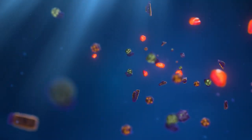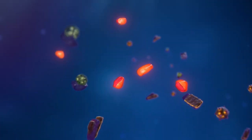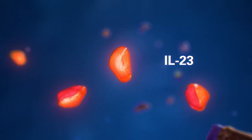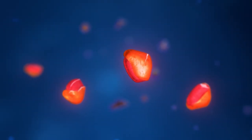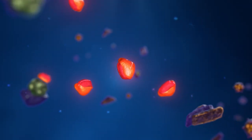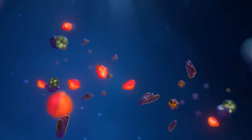While the exact cause of plaque psoriasis is unknown, your body may produce too much of a protein called IL-23. IL-23 is one of several proteins that may contribute to excess inflammation inside the body, which can lead to painful, red, itchy, burning plaques on the skin.